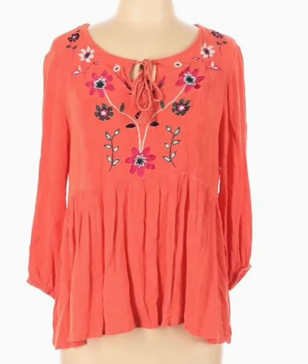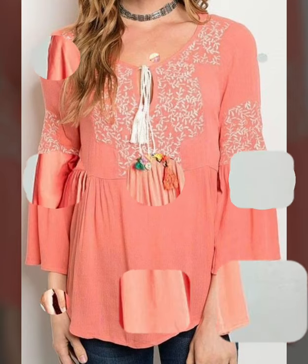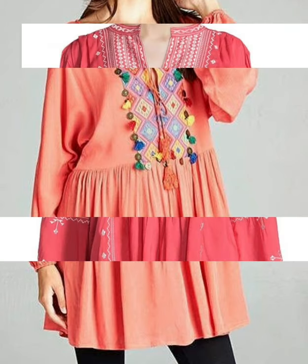In each playlist you will find different types of videos, and in each video you will find different types of designs. If you want to purchase any of these, you can buy online from NewChic, eBay, and Etsy.